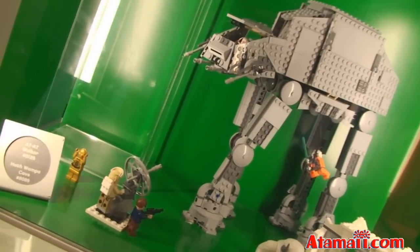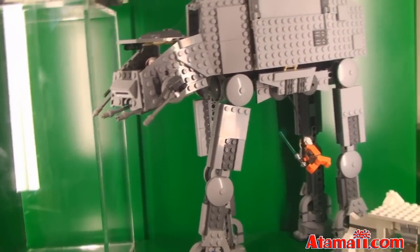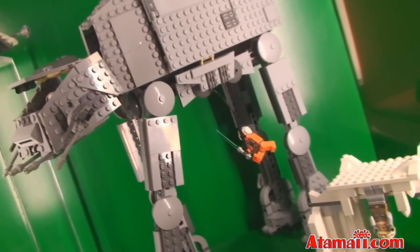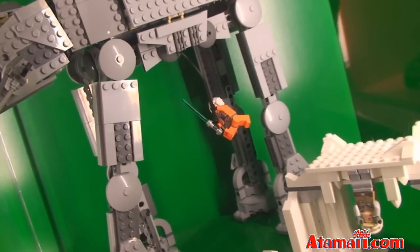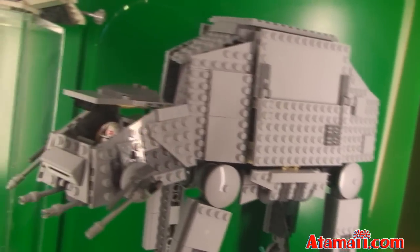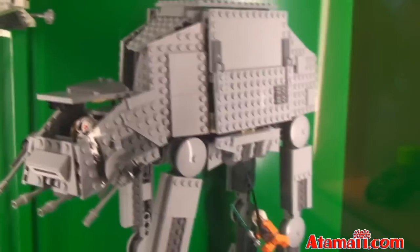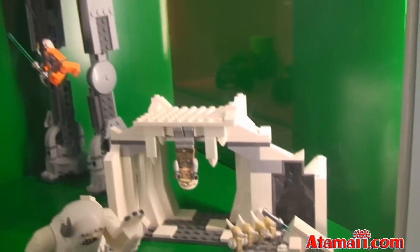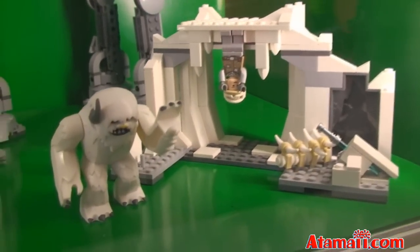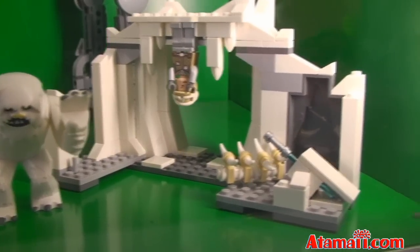And of course the Star Wars AT-AT Walker — big play set. I don't see a price for this one. Is that Luke, or is that another Starfighter guy going up? You can see inside the control cockpit of the AT-AT Walker. And then they've got the Hoth Wampa Cave play set on display here, and that looks pretty scary. Is that Luke hanging upside down? Look out, Luke.